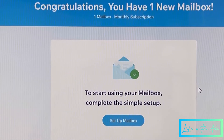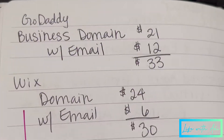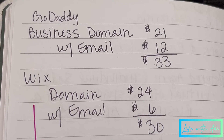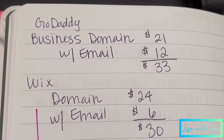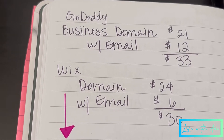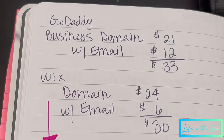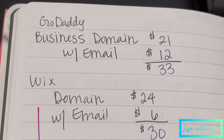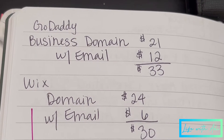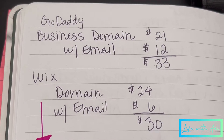It doesn't show the price here, but it was six dollars — super cheap. Now, when I did my research on GoDaddy, the business domain was going to be $21, and the professional email — the at-your-business.com address — was going to be $12 a month. The domain on GoDaddy is billed yearly and the email is monthly, so I would much rather pay six dollars than twelve dollars every month.